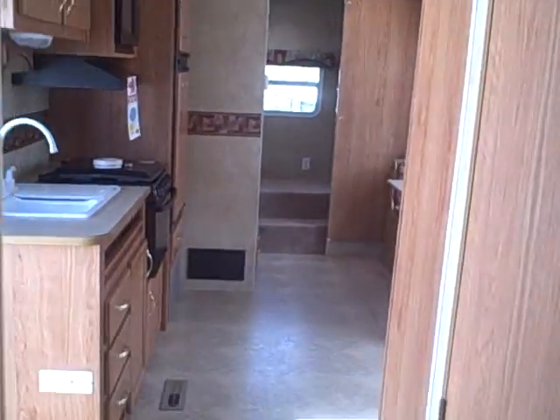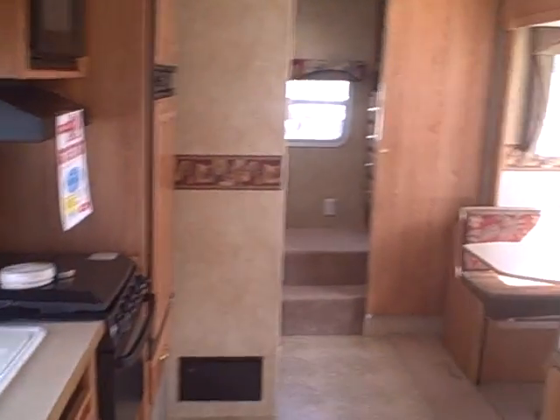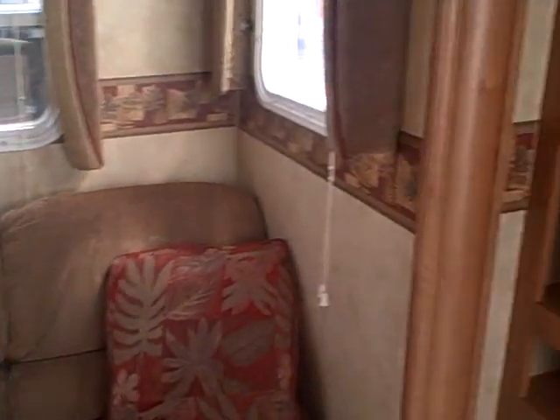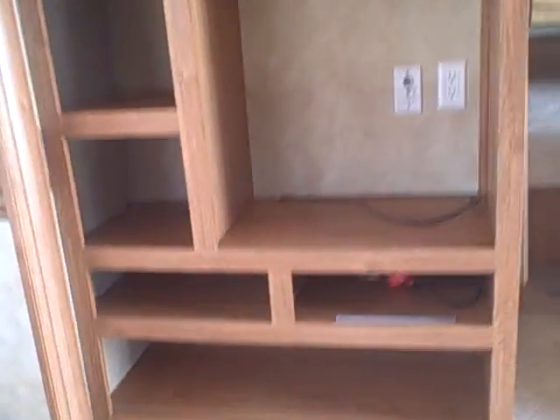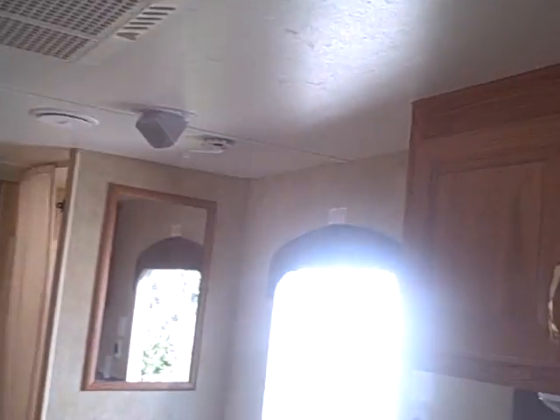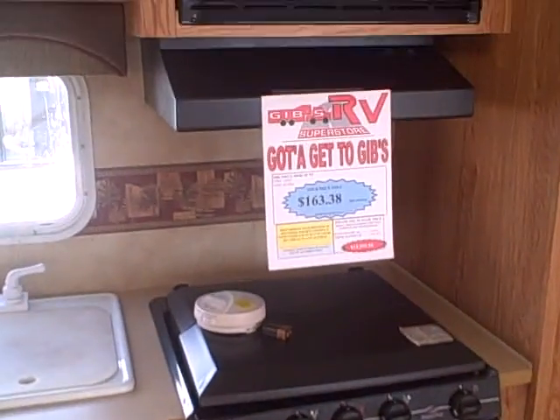Whether you've got a family or you want a new summer cabin, this is one to take a look at — a very unique floor plan. Gibbs RV Superstore in Coos Bay, 1-800-824-4388. Give us a call. We take trades, we offer great financing, and we can even help with delivery. So give us a call — Gibbs RV, Coos Bay.